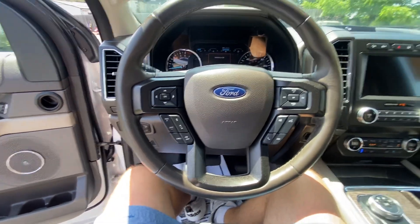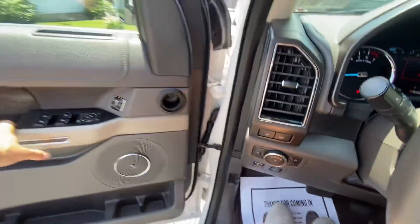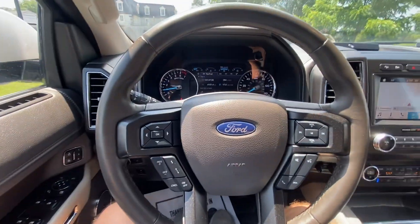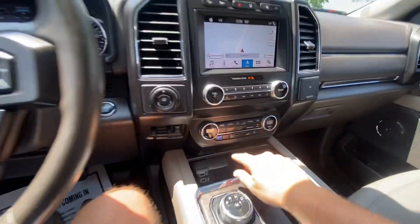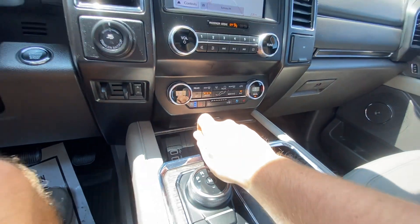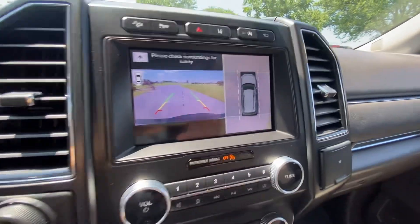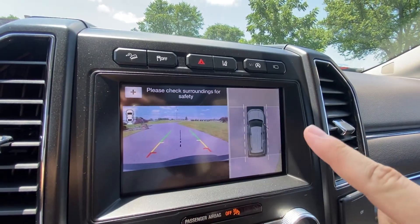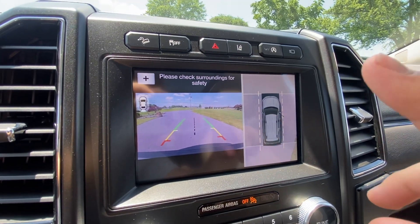As you start up — close that because it is hot outside today — got the cooled and heated seats right here. When you put it in reverse you have a backup camera and a full array around 360 view.